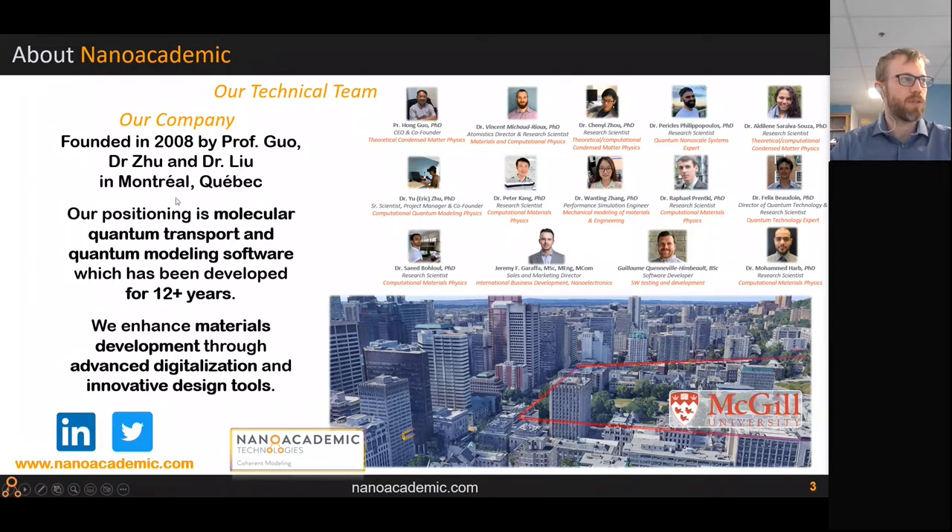Our company, NanoAcademic, was founded by Professor Guo, Dr. Ju, and Dr. Lio, who wrote NanoDecal in 2008 in Montreal. It's located just across the street from McGill University. Our positioning has traditionally been in molecular quantum transport software, and for a few years we've also invested in quantum modeling software — there was another webinar about that at the end of July, given by Dr. Fidex Baudoin.